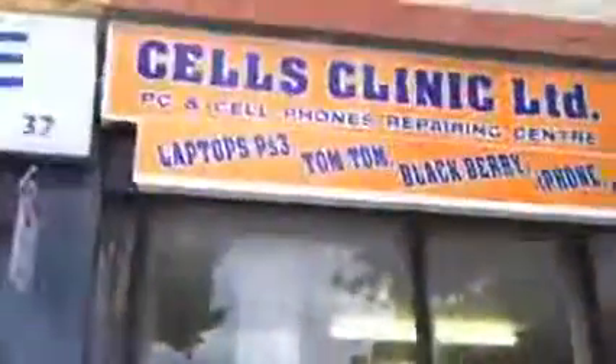Exactly opposite the bus stop is this particular store: Sales Clinic Limited. This is the store inside, with computers on your left and right. These are the spares for mobile accessories and laptops, and laptop repairing is what Rakesh does here.